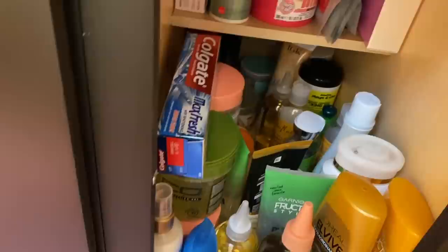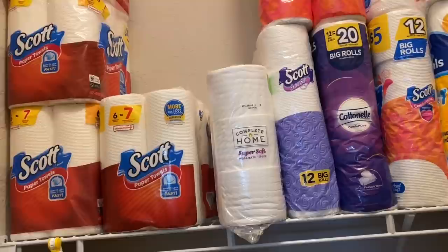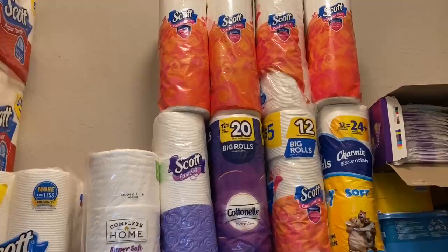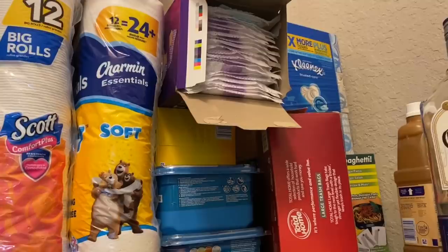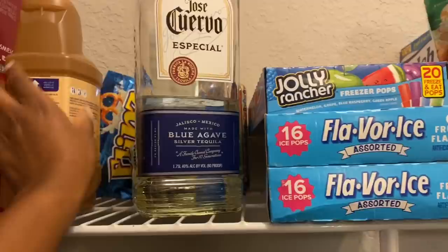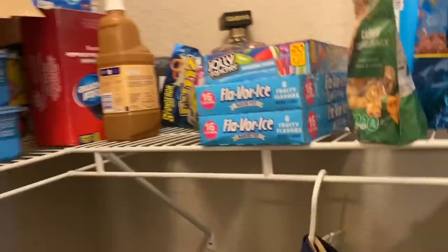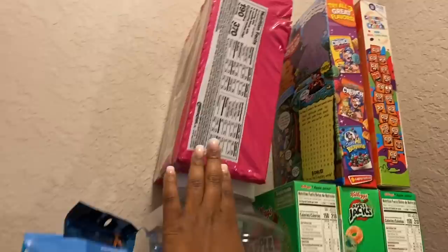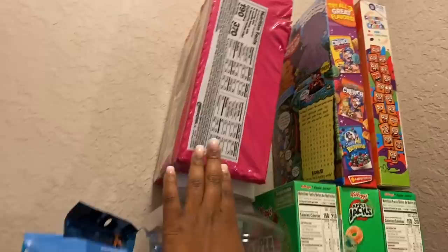My stockpile is a bit low right now because I'm traveling to Baltimore and took some things out — including paper towels and toilet paper that are now in my car. Basically I put toilet paper and paper towels here, all the cleaning supplies: Swiffer steam mop pads, Swiffer WetJet pads, tissues, big black trash bags, and my Swiffer WetJet cleaning solution. This is also where I leave my alcohol — Jose and Amaretto — and where I keep snacks as well as cereal that can't fit in the other pantry, plus the big box of ramen noodles.